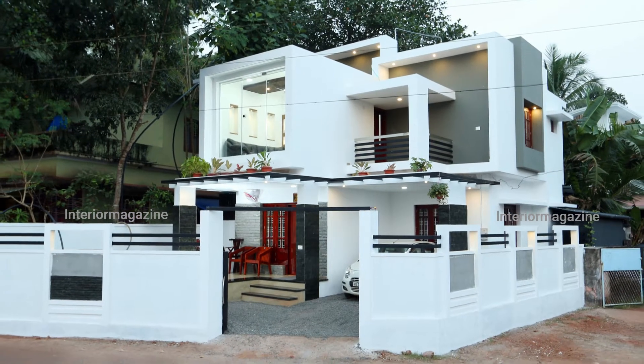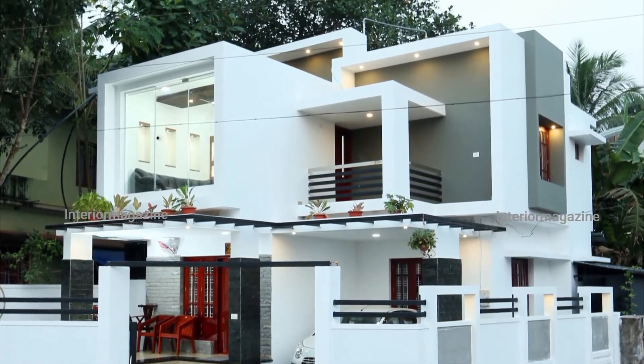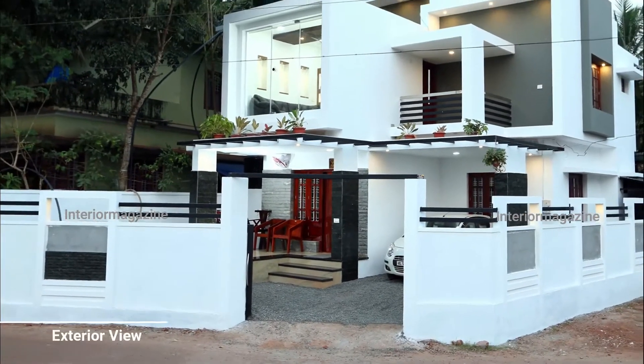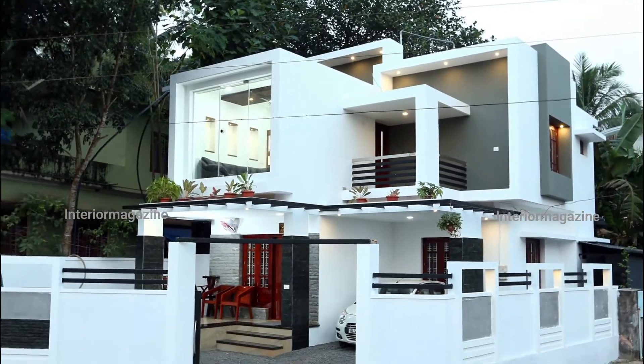It is rare for homes to experience value at first sight rather than investment. This house in Causeway Code is one of them. The house is built on a three-cent plot with a view from both sides at the junction of two roads.